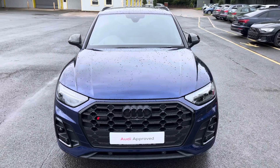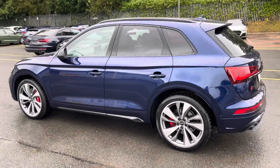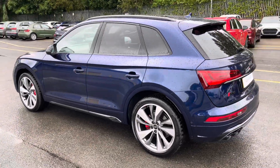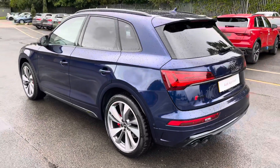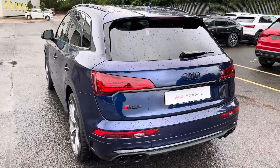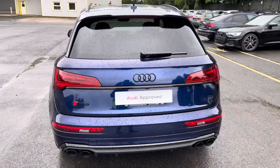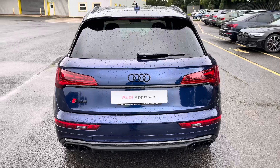Finished in the optional metallic Navara blue paintwork. Under the bonnet you'll find the turbocharged 3.0L V6 diesel engine, producing 341 PS and delivering 0-60 in 5.1 seconds, while also delivering an impressive top speed of 155 mph.